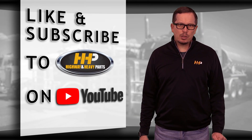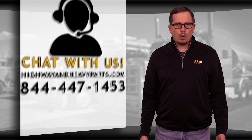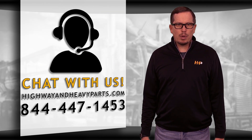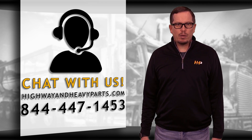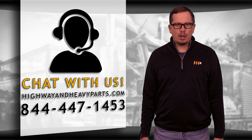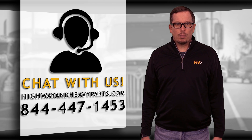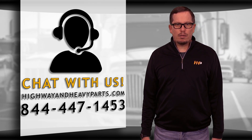Be sure to like the video and smash the subscribe button to stay up to date with HHP on YouTube. If you have any questions about today's video, submit a comment below or chat with us on highwayandheavyparts.com, or you can talk to me or any of the other service techs at HHP at 844-447-1453. From diagnosis through delivery, we're HHP.